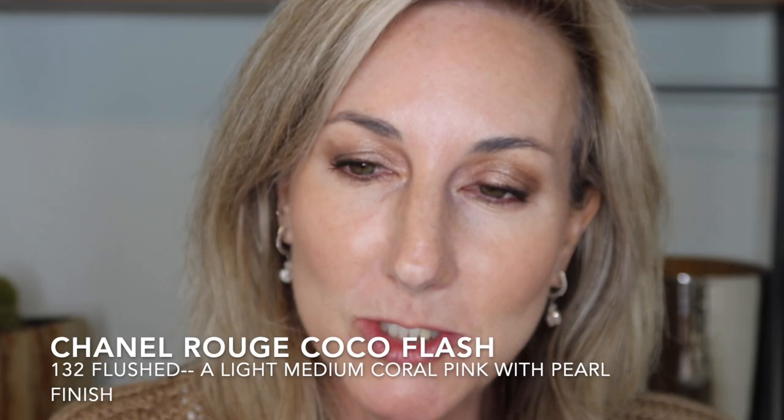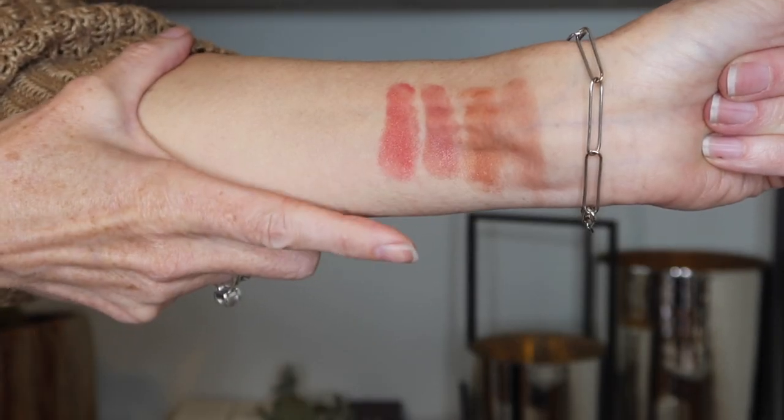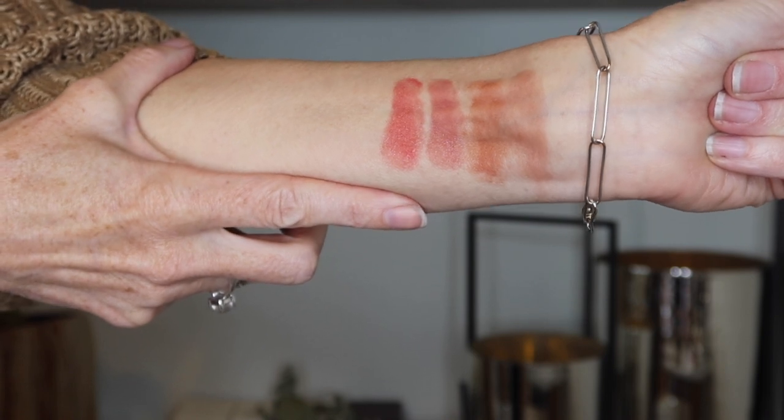Next we're coming in to shade 132, and this shade is Flushed. And this is shade 132 Flushed, swatched on my skin.